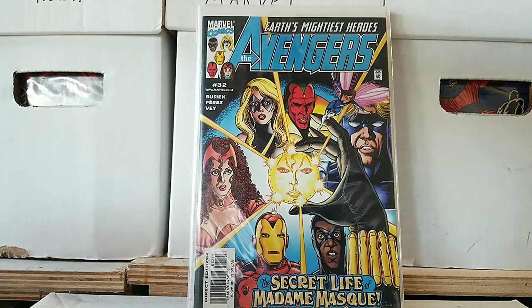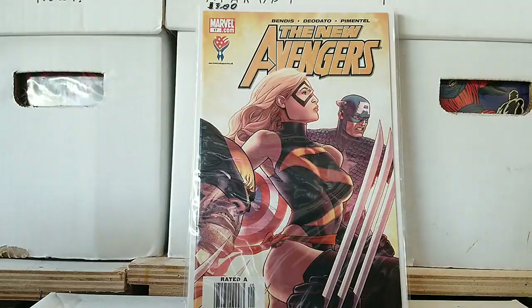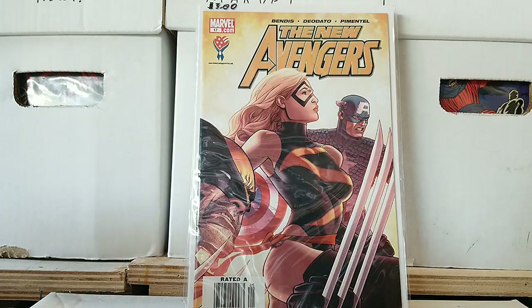Then we have — I don't think this is the 1990s, but whatever the case, it's in here. We have Brian Michael Bendis and Dodato's artwork. Really nice looking cover — I think that's Miss Marvel and Captain America, and you got Wolverine on there. That's really cool. Somehow this got mixed in with the 90s books, but yeah, it's not a 90s book.